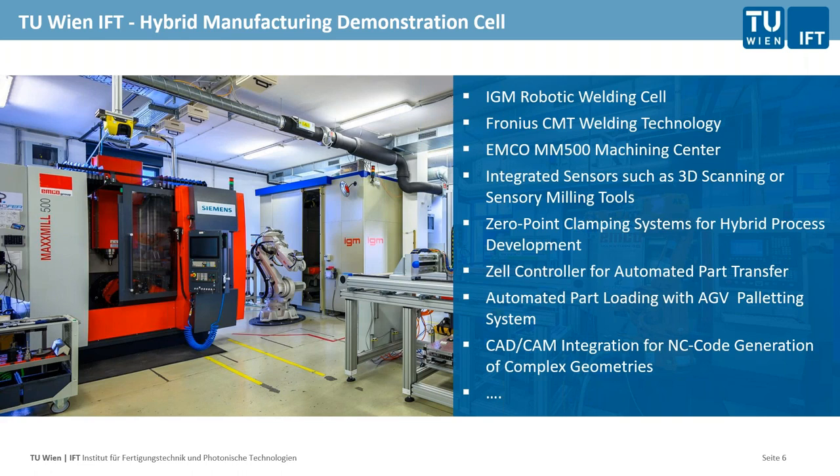Thanks to Industry 4.0, we can integrate a lot of sensory tools in there. You can measure quite a lot about what's going on in the process — interesting on the milling side, but especially for additive processes where still so much is unknown. We use a lot of sensors to understand what's happening for specific geometries and specific materials. Aref will show you a bit more about that in a few minutes.